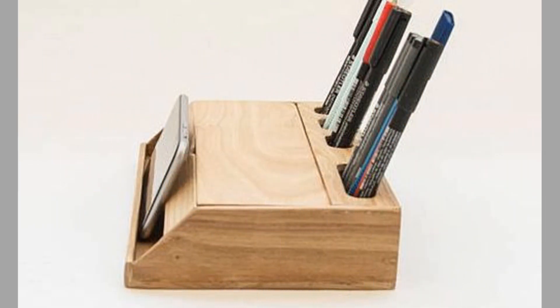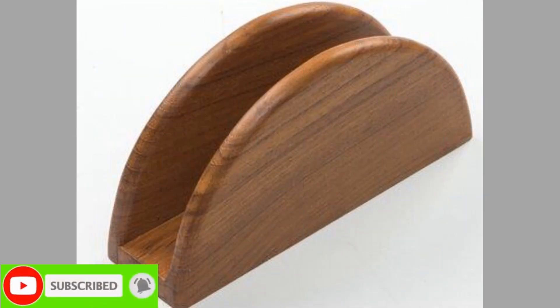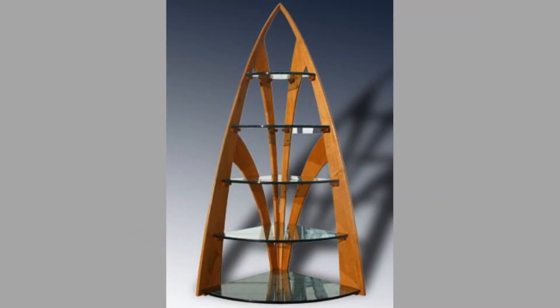Cherry wood's density is stiff, strong, medium weight, and moderately hard, with closed and straight grains. Its common uses include cabinetry, fine furniture, flooring, interior millwork, veneer, musical instruments, paneling, turned objects, and small specialty wood items. Regarding finishing options, light to natural finishes are recommended.